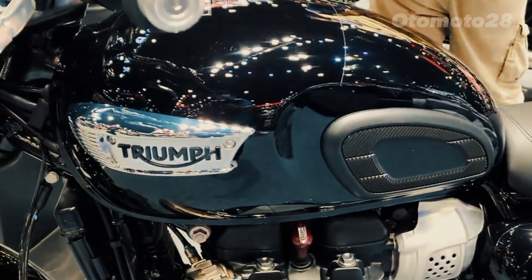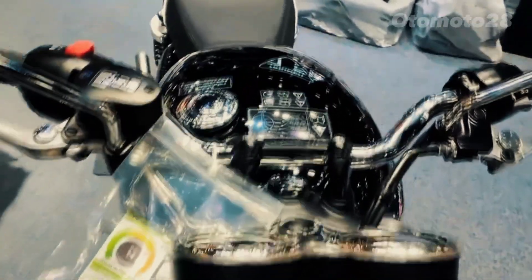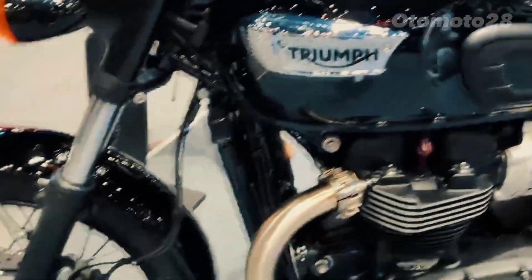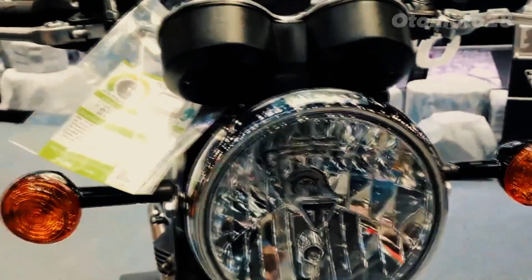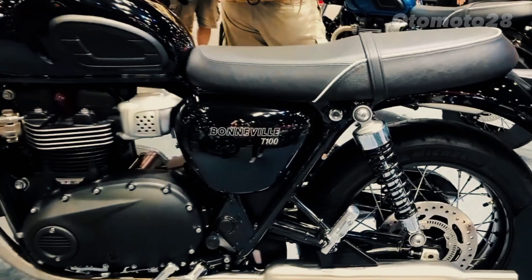Whether cruising along open highways or navigating busy urban streets, the Bonneville T100's braking system inspires confidence and enhances safety. The Triumph Bonneville T100 retains its timeless design cues, paying homage to the original Bonneville from the 1960s while incorporating modern aesthetics.